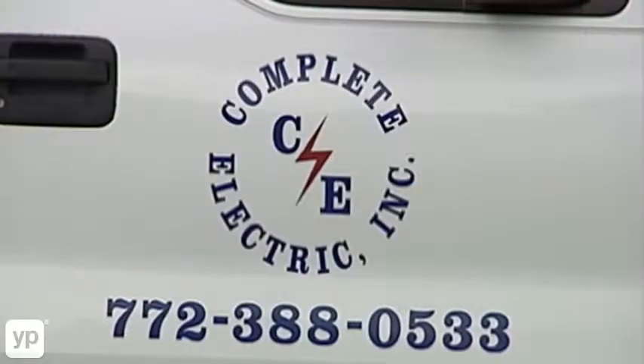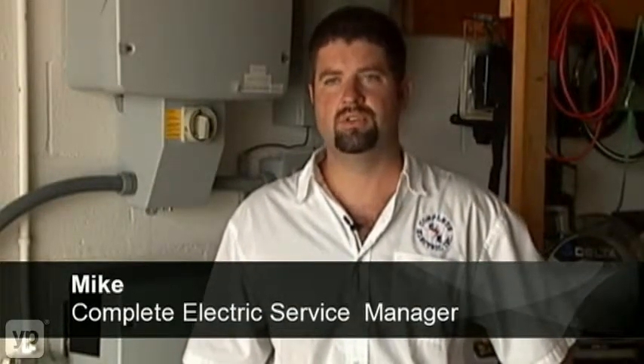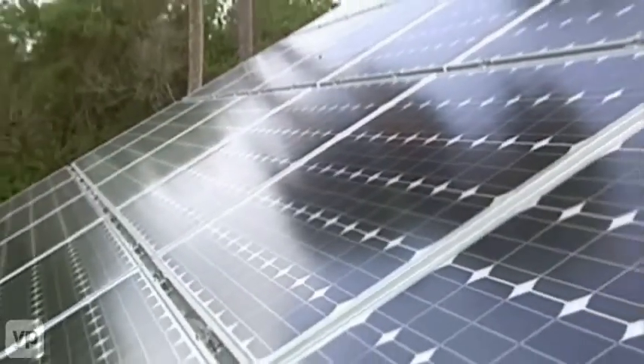Complete Electric is a state-licensed electrical contractor covering all of Central Florida. We cover all areas of electrical work from commercial to industrial to residential. We've been doing solar for a little over six years.